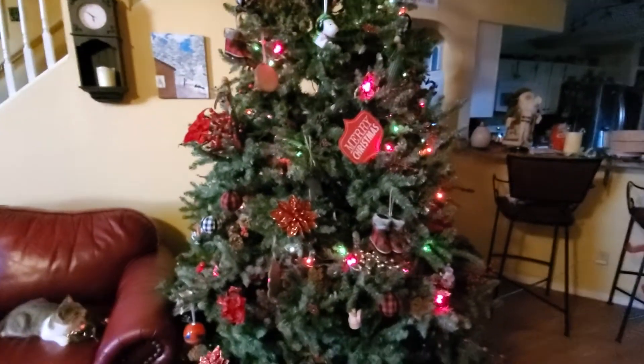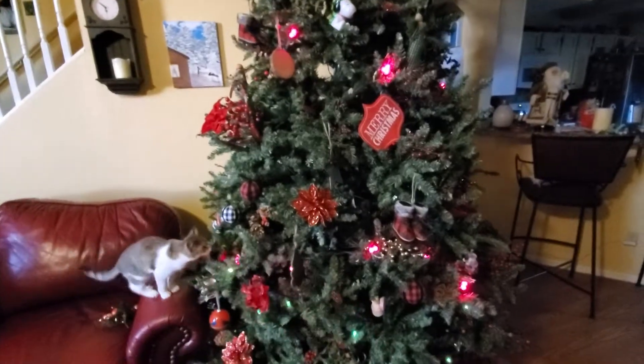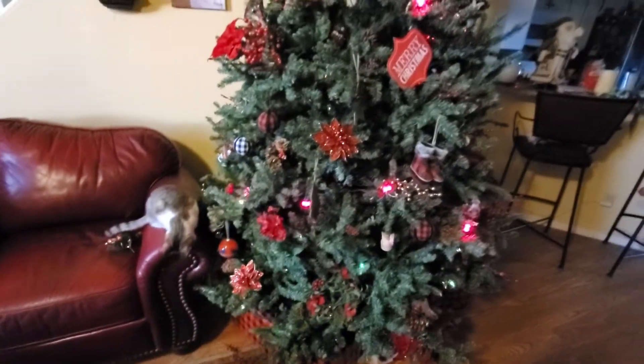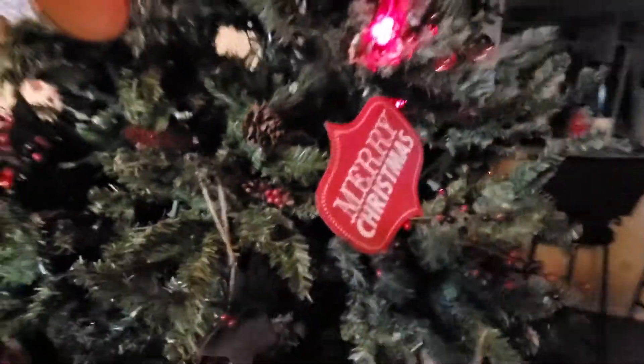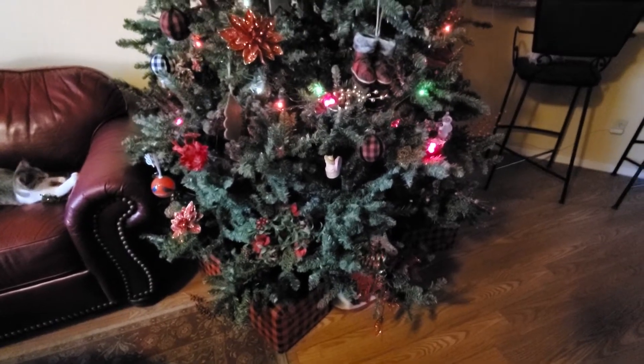Another thing — my tree never tipped over because it has four legs that go out, so it doesn't tip. If you only have three legs, that's when it becomes a problem. The picks and poinsettia flowers — here's one made out of velvet — just stuck in there. And if you don't even have a cat, this is still useful: picks can cover up the big gaps after your branches start falling down.